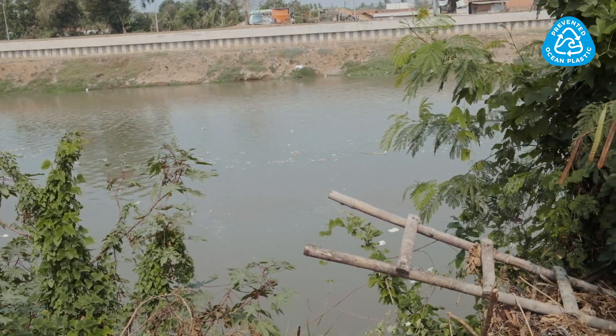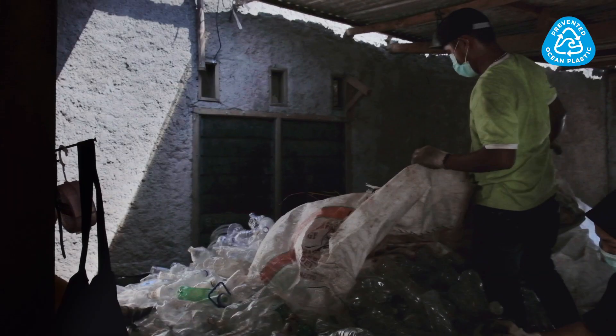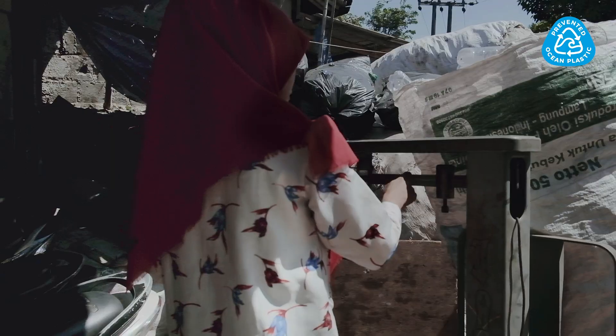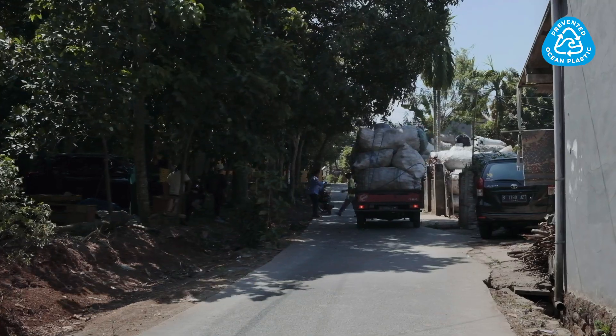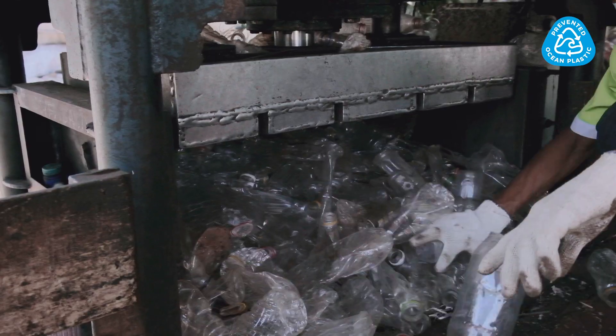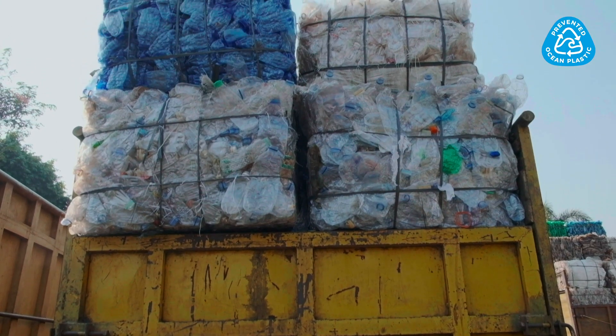This is substantial and real prevention of ocean plastics. The Baldo Collectors are micro-entrepreneurs that many times work as a community, weighing, sorting, and transporting materials in small teams. Baldo Collection can go to an aggregation center like this one to achieve scale and efficiency in transport.